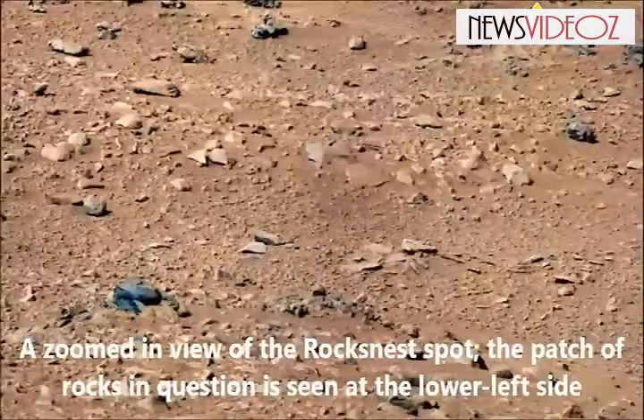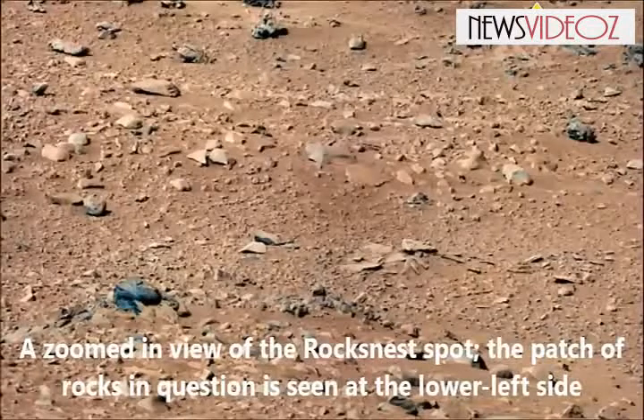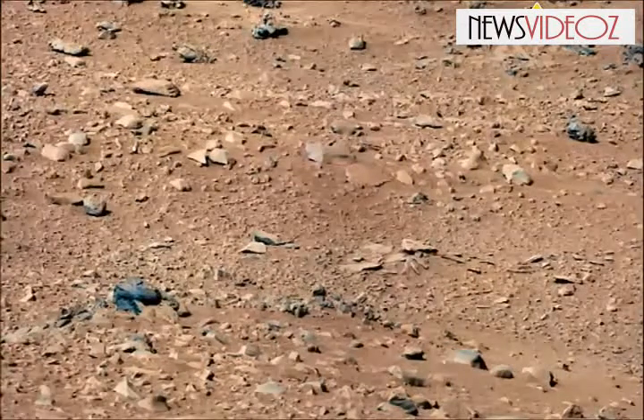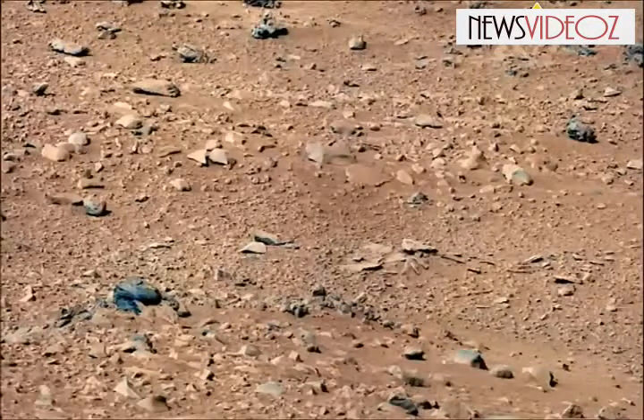The photo, taken September 28, 2012, depicts the Rocknest site, where NASA's rover took a scoopful of sand, tasted it, and determined it was full of weathered basaltic materials — not unlike Hawaii, the space agency's scientists said last year.